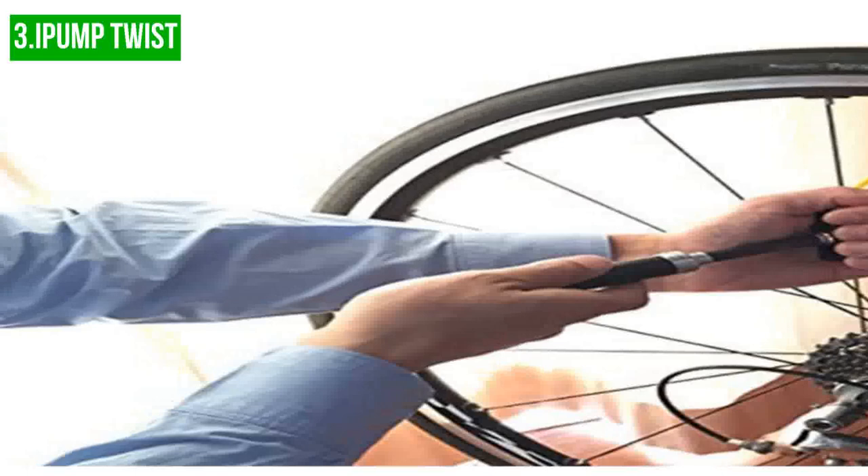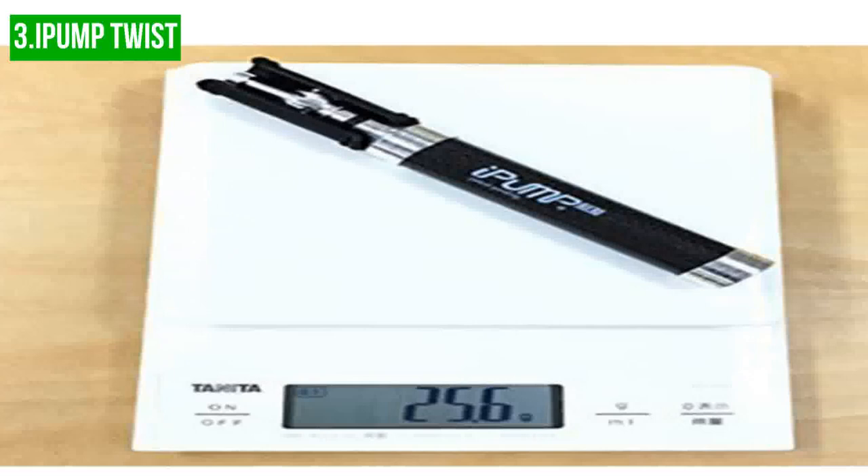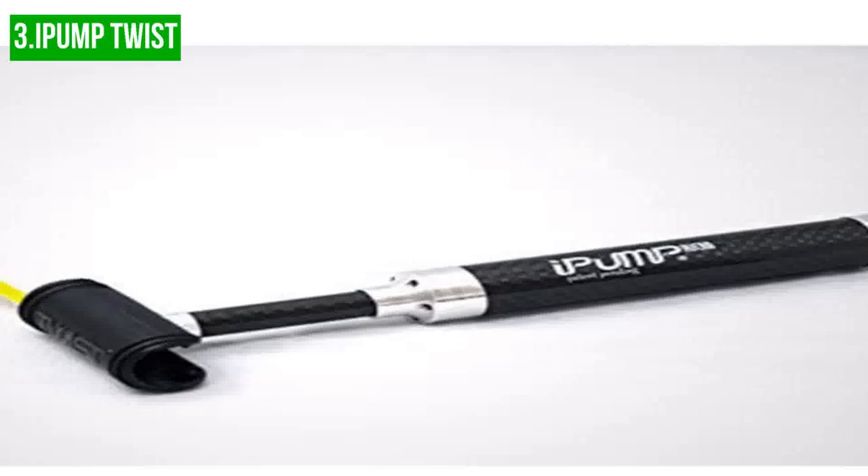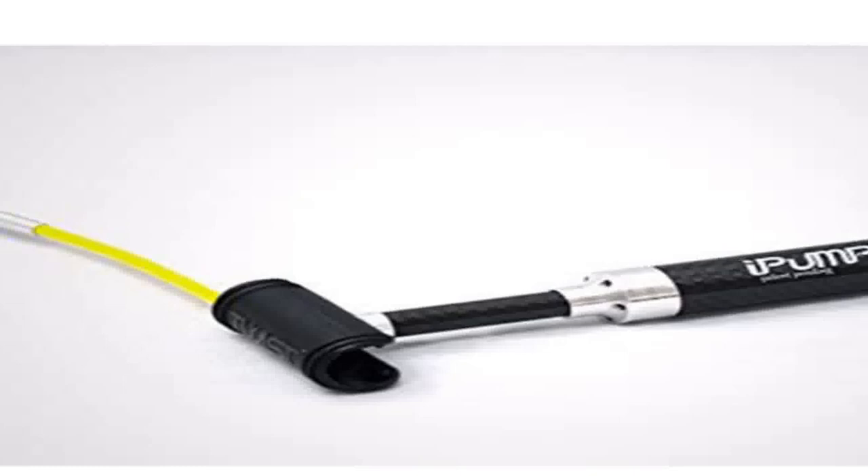In conclusion, the I-Pump Twist Mini Pump may be a good option for those who prioritize saving weight and space, and only need it for emergency situations. But for those who require a more efficient pump, it may not be the best choice, as it requires a lot of effort to achieve a reasonable pressure and becomes hot to the touch during use.